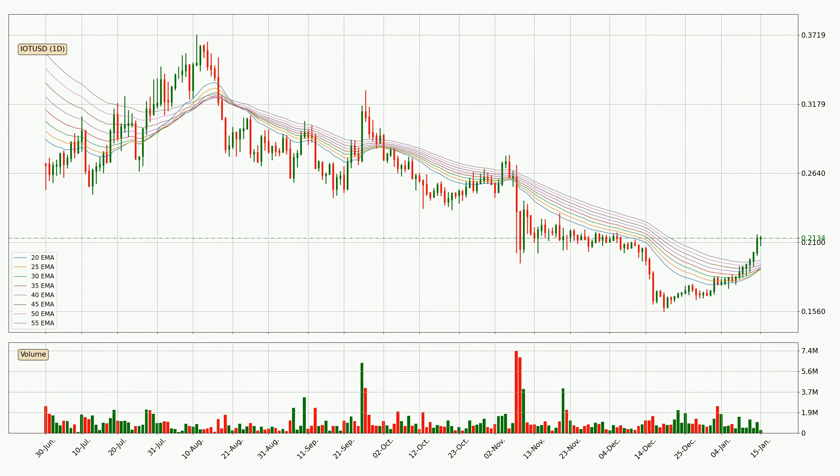Moving to the daily exponential moving averages, the current price went above the daily ribbon, so you should watch out for the price dipping back below the ribbon or if it will play as a support to the downside, which is currently at around 19.6 cents.